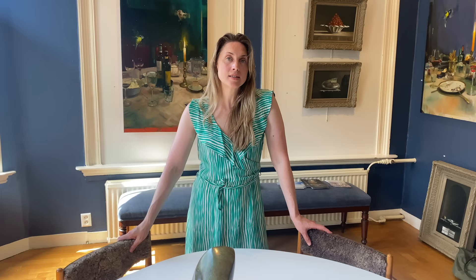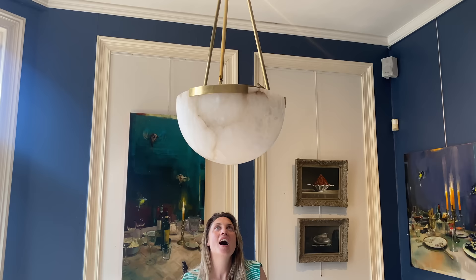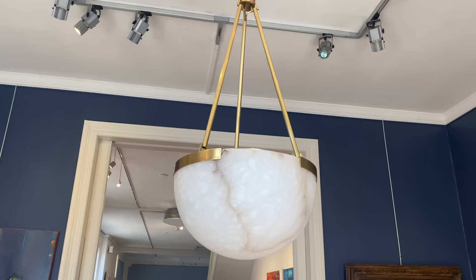That light above is Vanessa's pride — by an American company called Visual Comfort. It's alabaster with grass on top, and this particular one is designed by Kelly Wearstler, an incredible American designer really famous for her use of color and texture, and something of a god in the design world. It's nice to have something she's done because Vanessa finds her really inspiring.